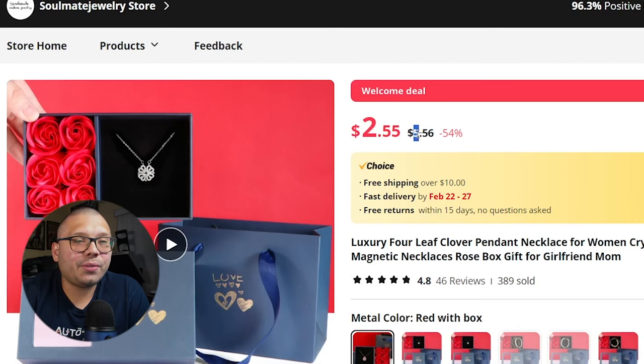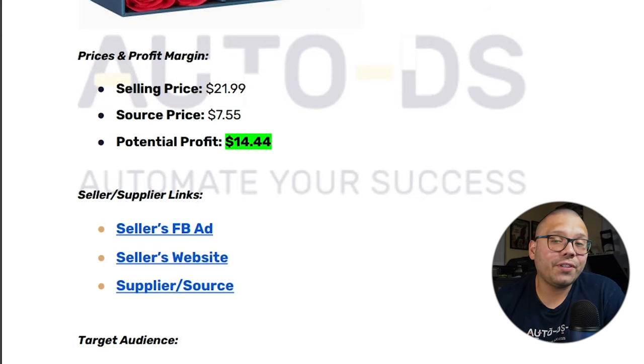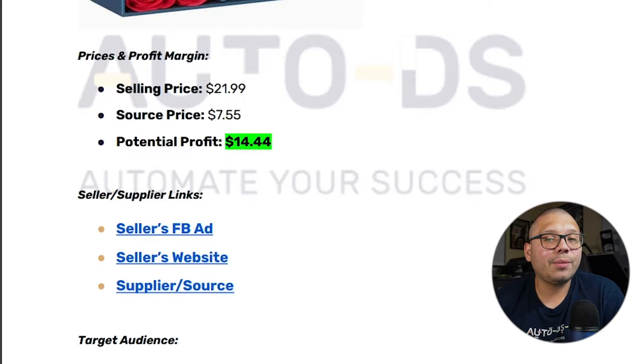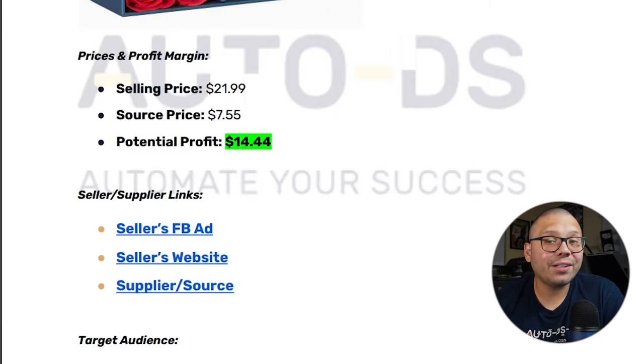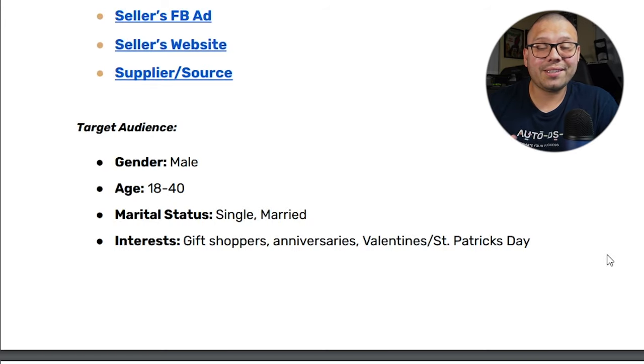Checking it out on AliExpress, we can see it's being sold for $5.56 with $1.99 delivery. That's $21.99 for the selling price and $7.55 for the sourcing price, giving us a profit potential of $14.44. For our target audience, we're going to be looking for gift shoppers, people with anniversaries coming up, and people looking for gifts for upcoming holidays like Valentine's Day or St. Patrick's Day.